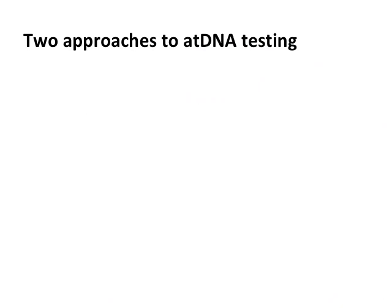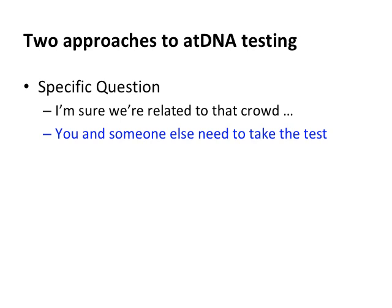Once you're in the databases, there are two broad ways to approach managing your DNA matches. The first is asking a specific question — usually along the lines of 'I'm sure we're related to that crowd over there, but how do I actually prove it?' In that situation you need to test two people: if you're related, you'd match. What's the man's name? George Clooney. Good luck trying to get DNA from George.